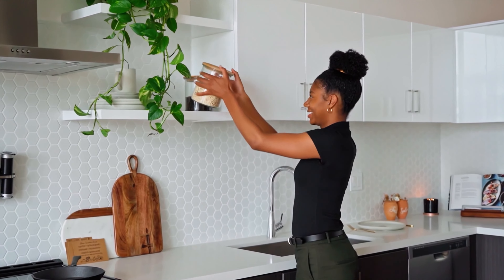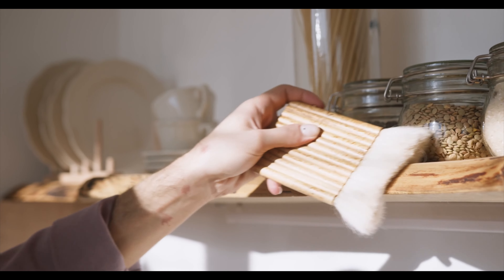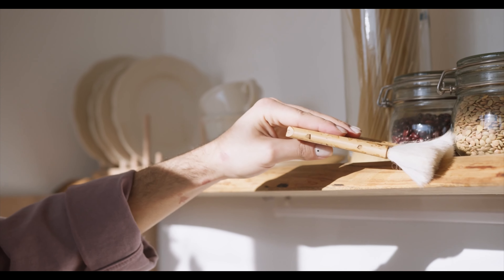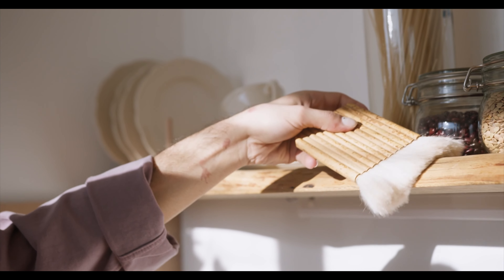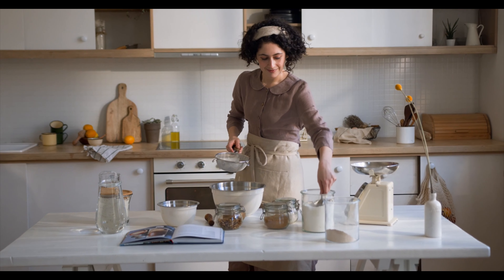Step 2, organize your space. Efficient organization is key to any minimalist habit, and your kitchen is no different. Utilize your cabinets, shelves, drawers, and dividers to keep everything neat and easily accessible. Arrange your items based on frequency of use to streamline your cooking process.